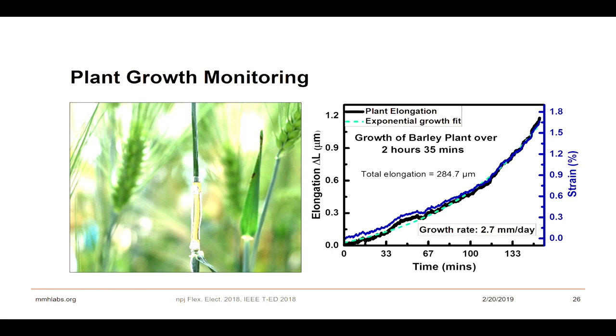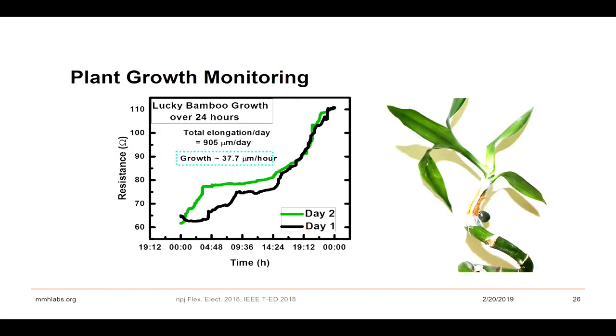We also tried it on lucky bamboo — the total elongation is at the micron level. Comparing the two, they are different kinds of plants and their growth rates can be different even when the same stimuli are applied.